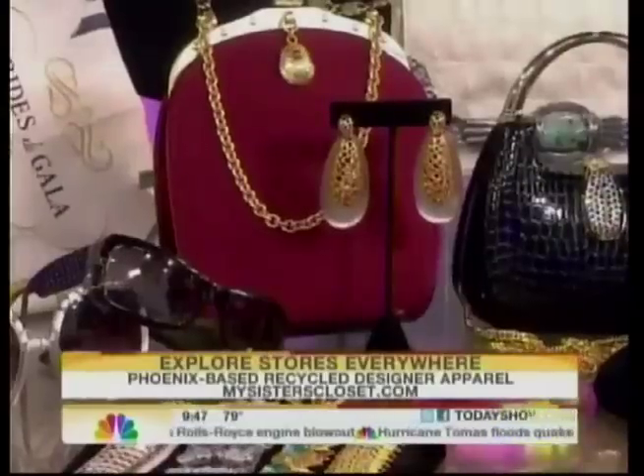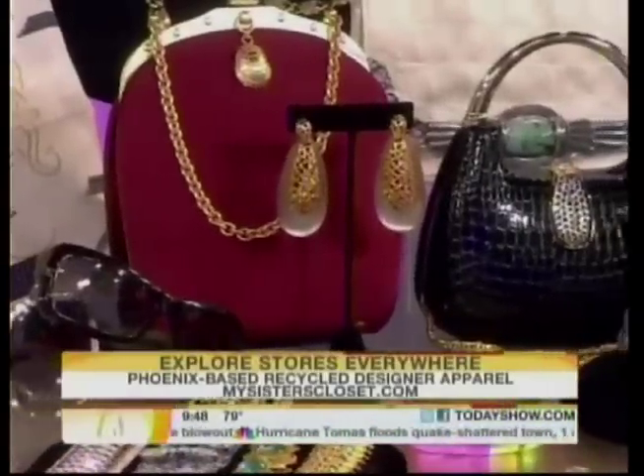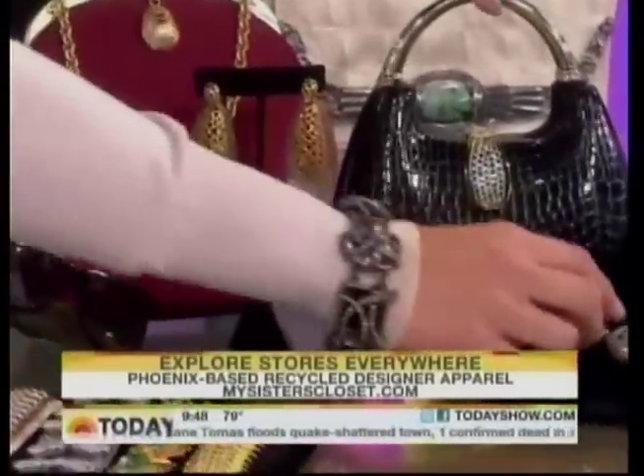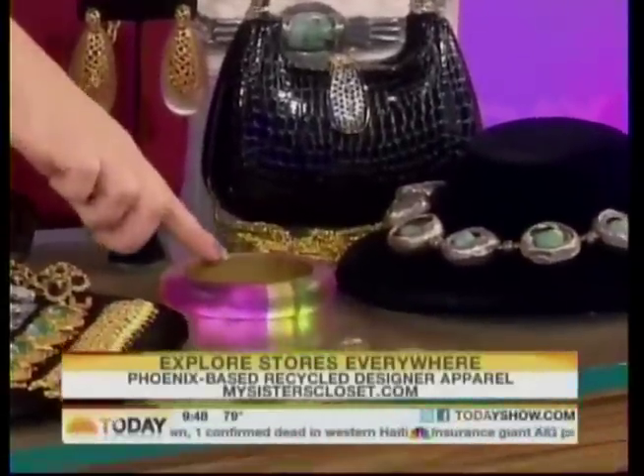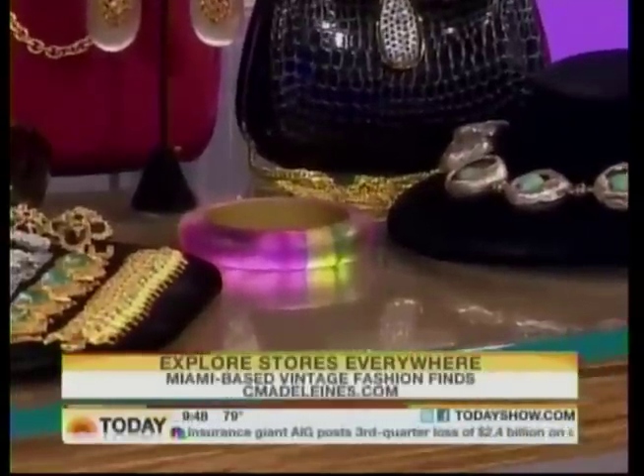Also from Florida to Phoenix, My Sister's Closet is another favorite stop of mine. All of these little bags — I just bought this one for $25. What a great little cocktail bag. And the necklace — designer jewelry. This is Alexis Bitar, and this is $40 for the earrings, and old vintage sunglasses.